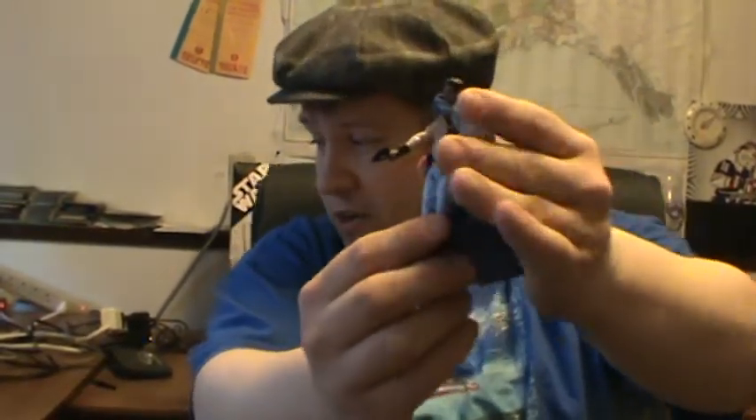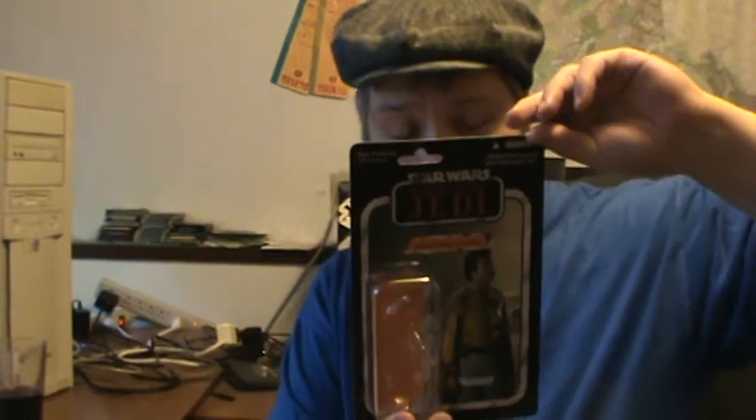He's a good figure overall, but just the cape kind of brings him down a bit. He's worth picking up — I definitely tell you that. So an 8.75 for Lando. I hope you enjoyed looking at this figure as much as I enjoyed showing it to you. This is Supreme signing out — thank you for tuning in.